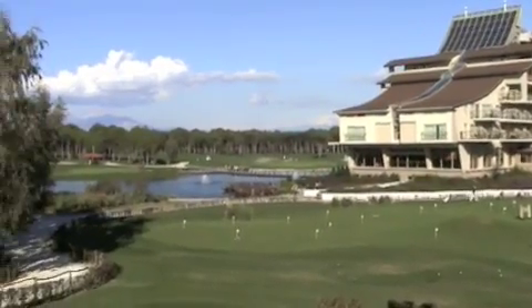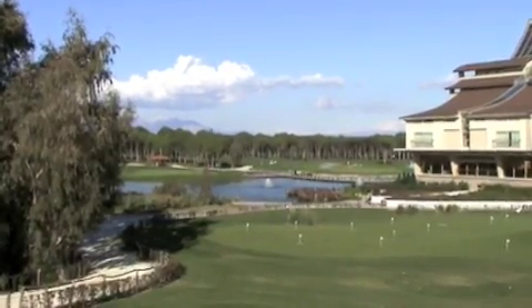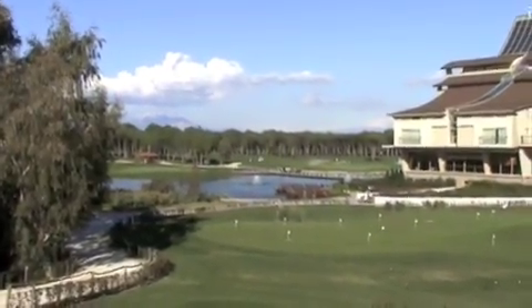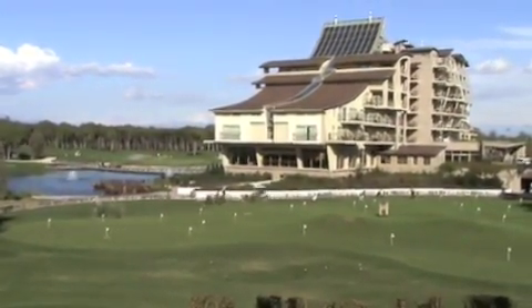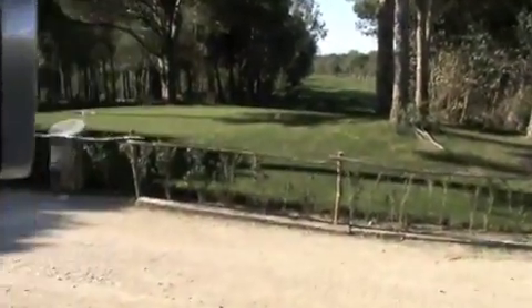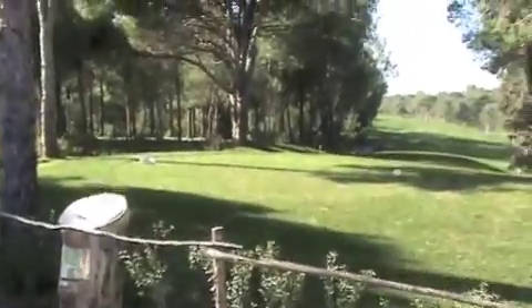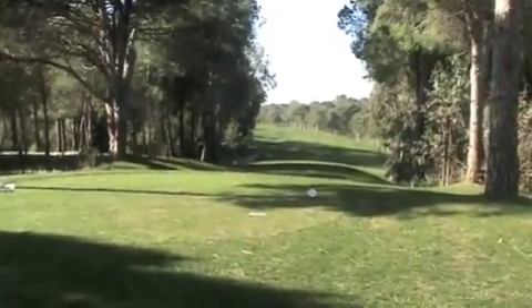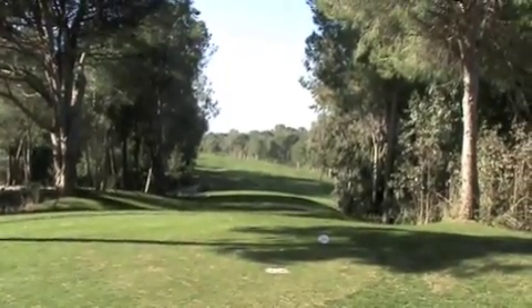The driving range is over to the right there, you can't really see it. And over there there's some nice snow-covered mountains again in the background — it's really a pretty place. Over here is the first tee of the pines course. It's pretty tight coming out of here.